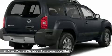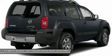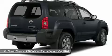Front adjustable steering wheel, power steering, cruise control, AM-FM stereo with CD player.